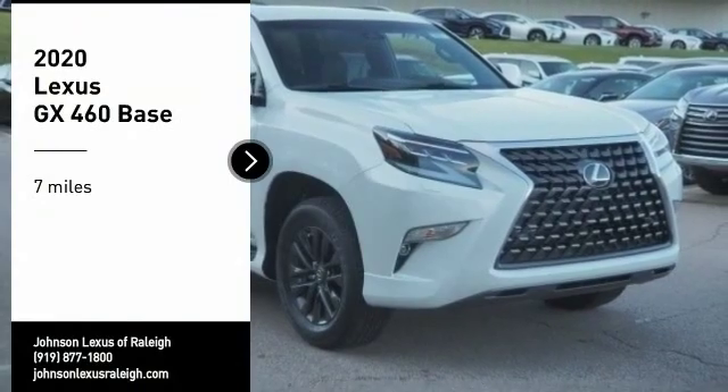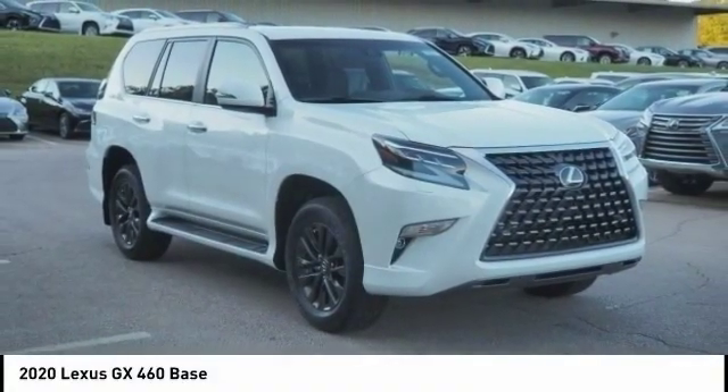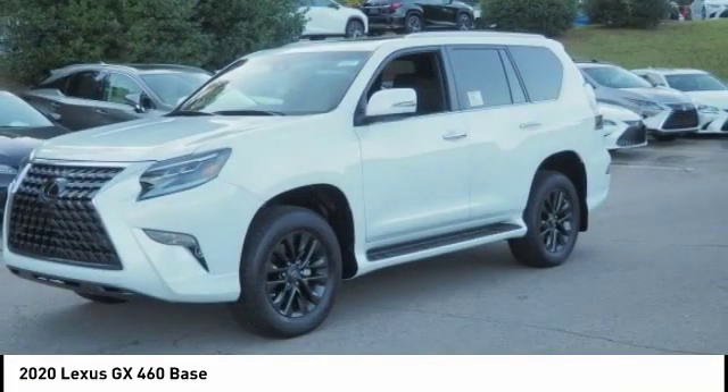We are pleased to show you the 2020 GX460. This seven-passenger utility vehicle is more powerful, capable, and versatile than ever before.